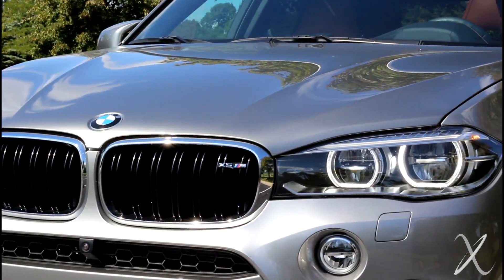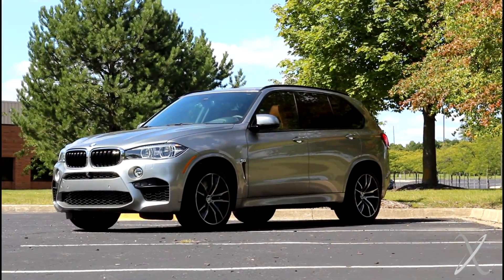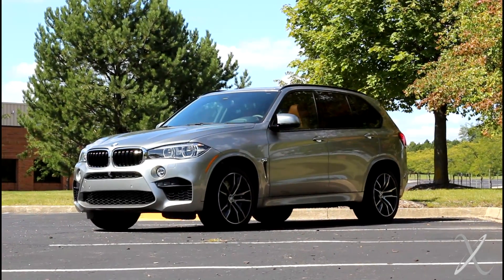Is it worth the price premium over the regular X5 V8? Definitely. The last one was fast but had so much body roll. Part of the problem was opting for air suspension — it's smooth but it wallows when you turn. The trade-off on this one is it rides somewhat harsh.